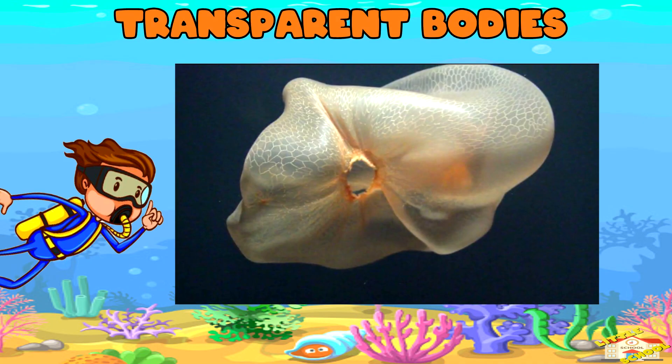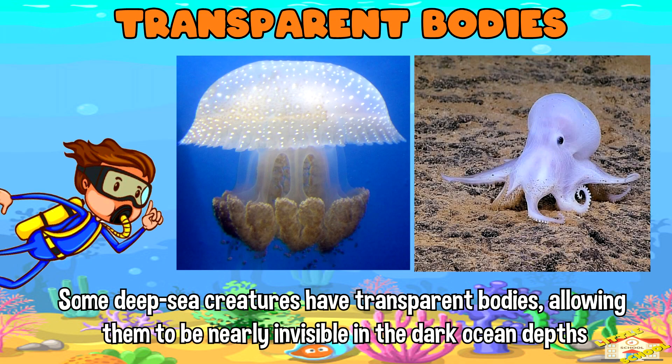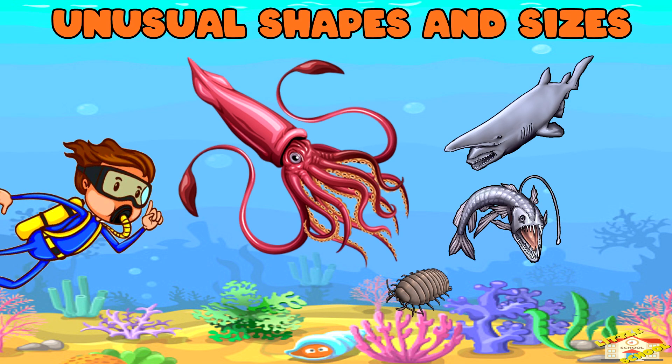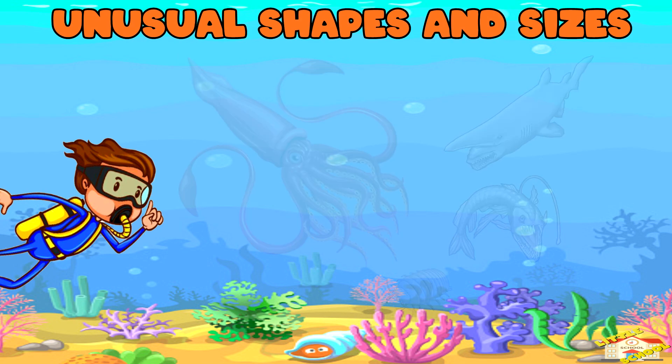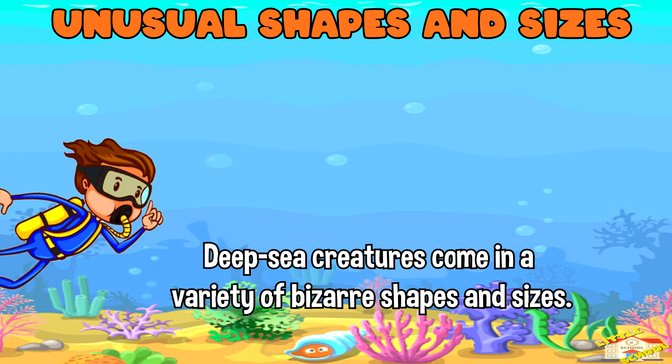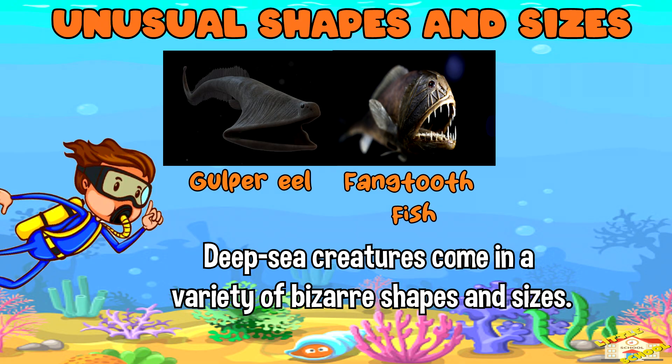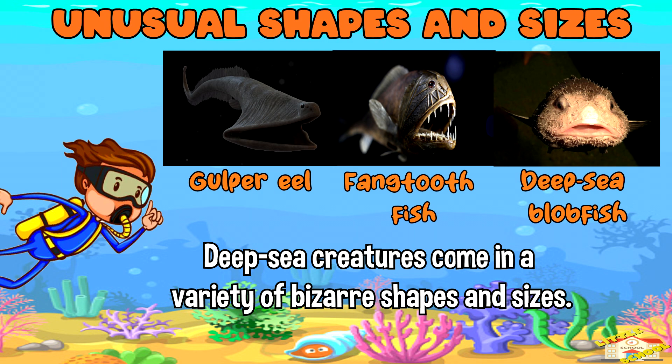Some deep sea creatures, including certain species of jellyfish and octopuses, have transparent bodies, allowing them to be nearly invisible in the dark ocean depths. Deep sea creatures also come in a variety of bizarre shapes and sizes, such as the gulper eel with its enormous mouth, the fangtooth fish with its large teeth, and the deep sea blobfish with its gelatinous body.